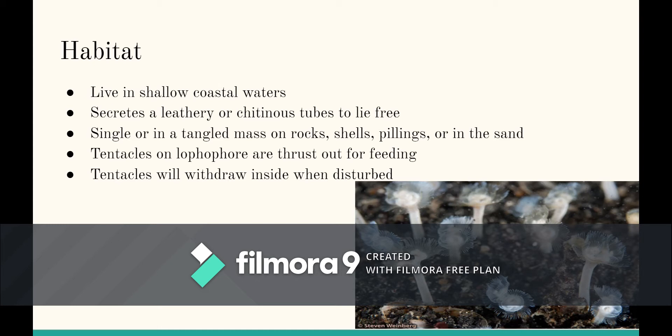Their lophophore has tentacles and they thrust these tentacles out for feeding. When these animals are disturbed or threatened, the tentacles will withdraw inside the tube.